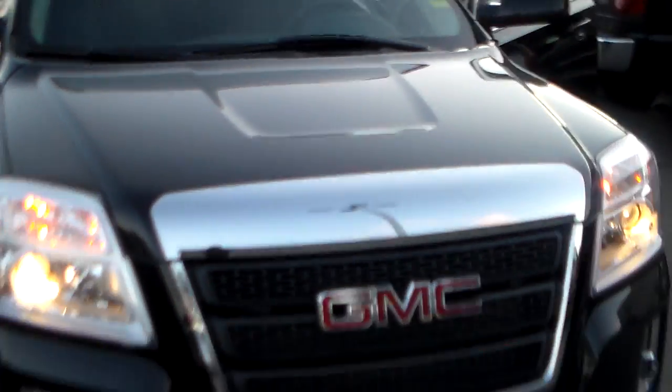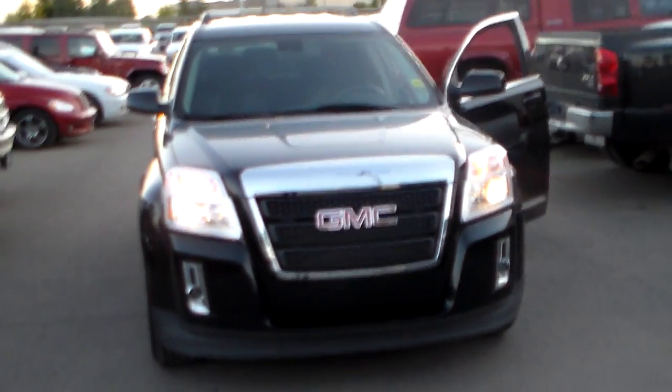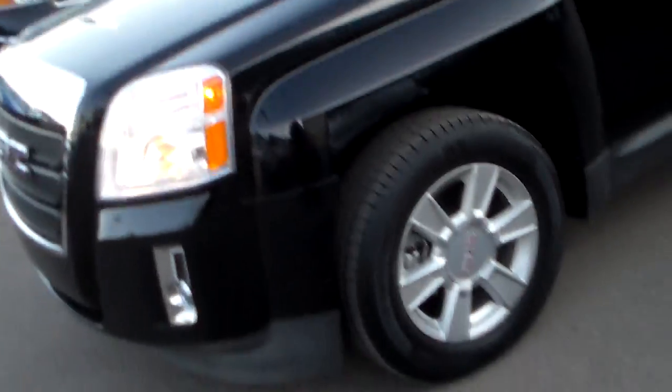I'll just show you around the side of the body here one more time so you can get a good look at it. It's a really nice-looking vehicle and I think it would be a really good choice for you guys. Alright, I'll talk to you soon. Thank you.